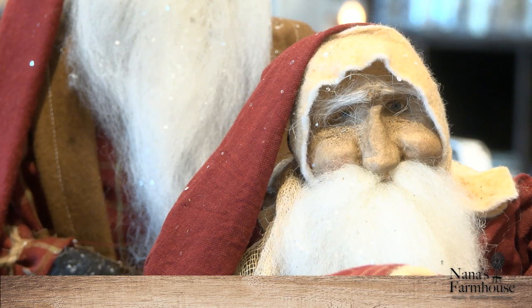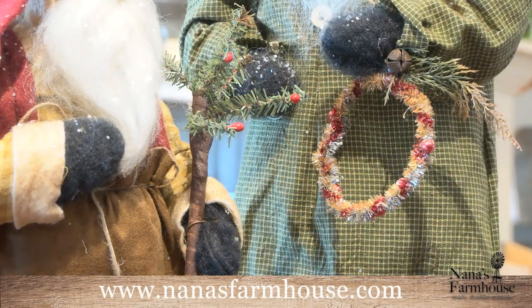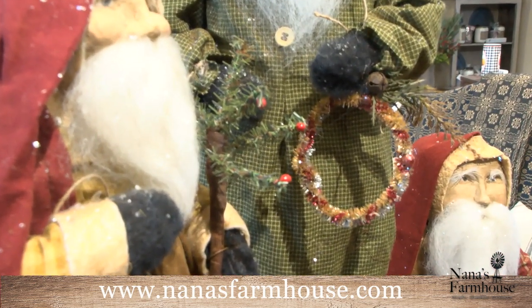This is just one of them, but we have many more that you can find on our website at www.nanasfarmhouse.com. You can see this one here is holding a little sparkle wreath. And all their faces are made out of plaster, as you can see.